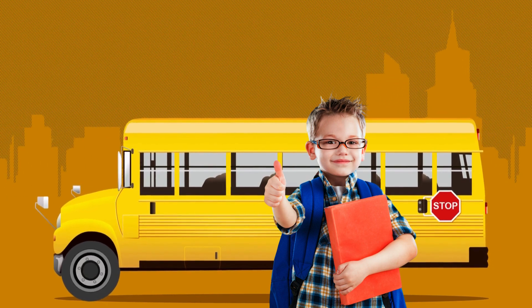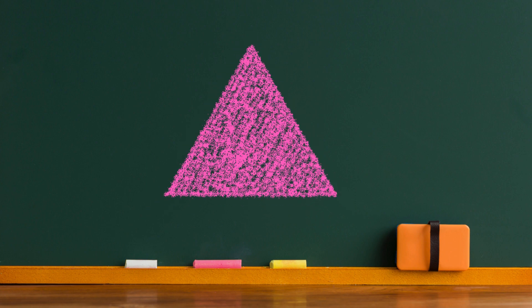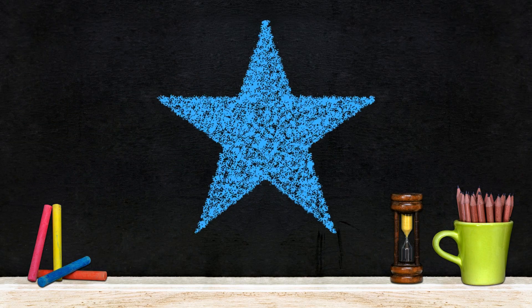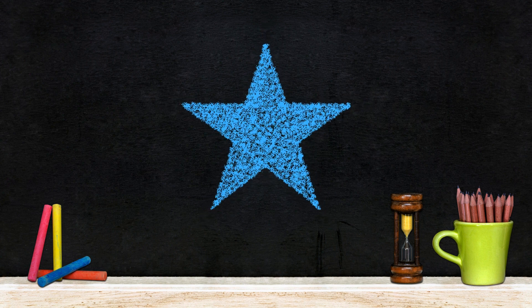Now let's play a fun game. I'll show you some objects, and you tell me if they are triangles or not. Are you ready? Let's go. Is this shape a triangle? Yes, this shape is a triangle. Great. What about this shape? No, this shape is not a triangle — this shape is a star. Fantastic, you're doing an amazing job.